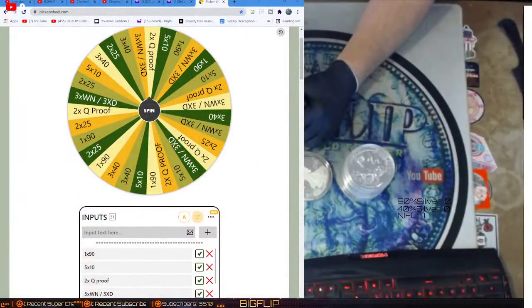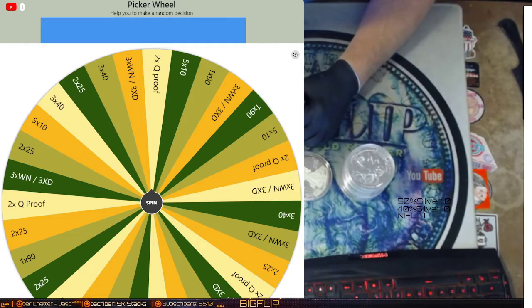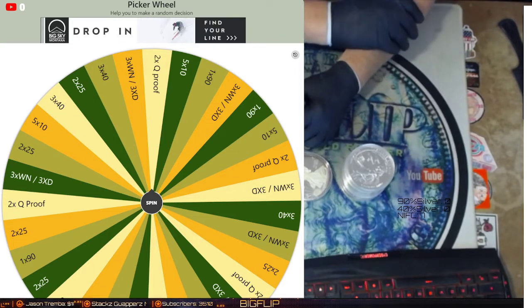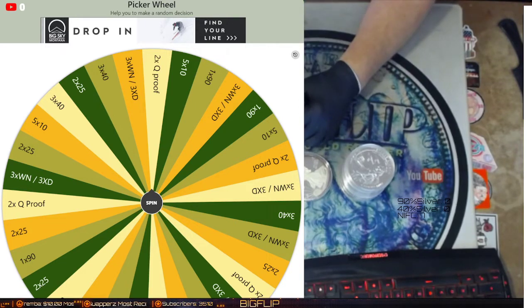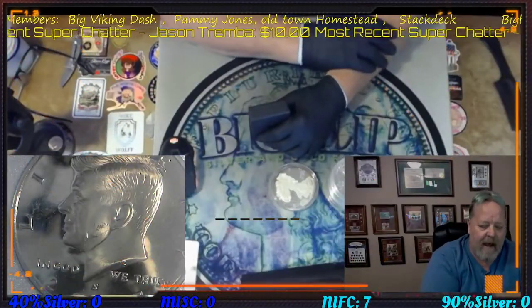Let me show you the wheel. You have two proof quarters, or three war nickels and three dimes, or three forty-percenters, or two quarters which are ninety-percenters, three forty-percenters, five dimes, two more quarters. We're going to spin that once for each ten-roll tier, and you'll also get that along with either your intaglio or your government-backed one ounce coin.